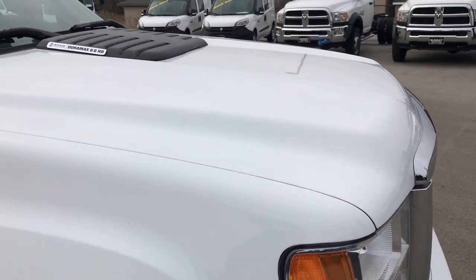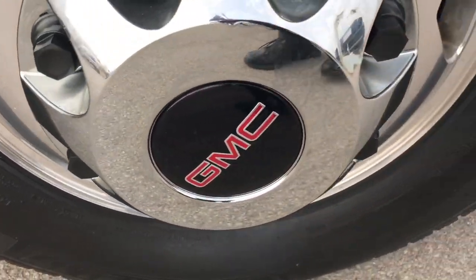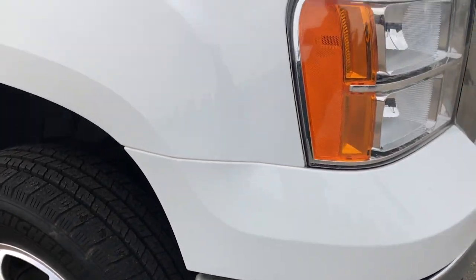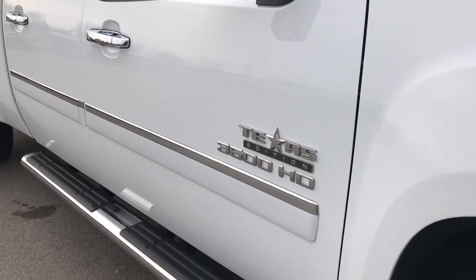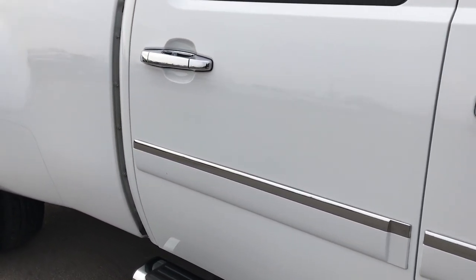If you don't have HD capabilities, find some place that does and watch this video. The passenger side rim is in absolutely perfect condition and as you go down this side of the truck you can see just how clean that body is, how reflective and glass-like that paint is.